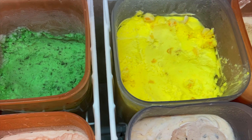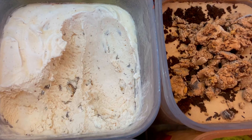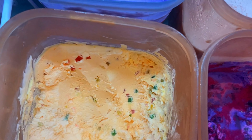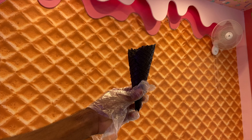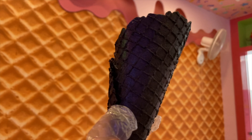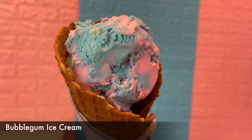You can get homemade ice cream here. There are many varieties, like handmade cones — vanilla cone and charcoal cone. I tried the vanilla cone and I tried the bubblegum ice cream, which is the best seller here.